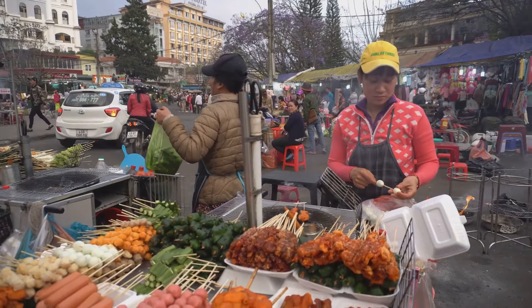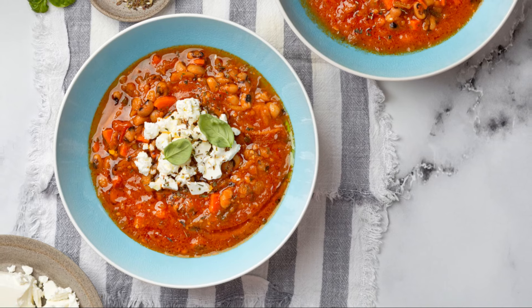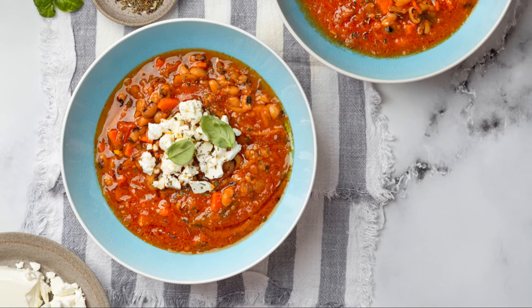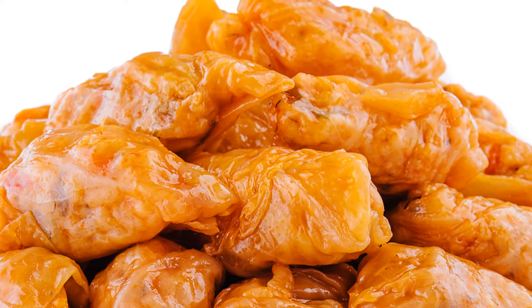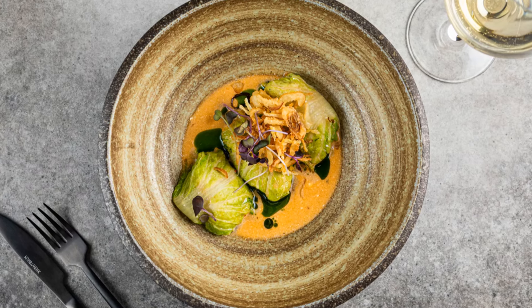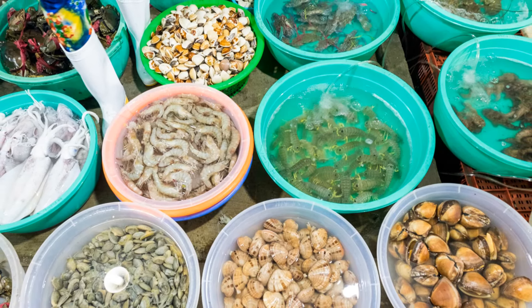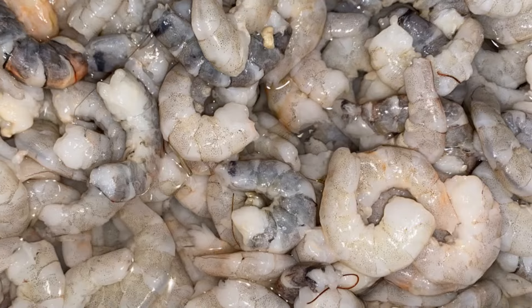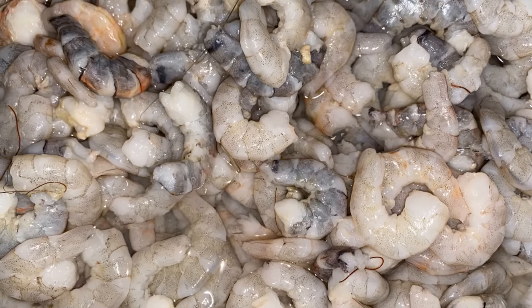What local dishes should I try in Constanta? Constanta offers a rich culinary scene influenced by Romanian, Turkish, Greek, and Bulgarian flavors. Some must-try dishes include sarmale (cabbage rolls), mici (grilled minced meat rolls), and ciorbă de burtă (tripe soup). Seafood is also a highlight, given the city's coastal location, with fresh fish and seafood dishes being readily available at the Constanta Fish Market and local restaurants.